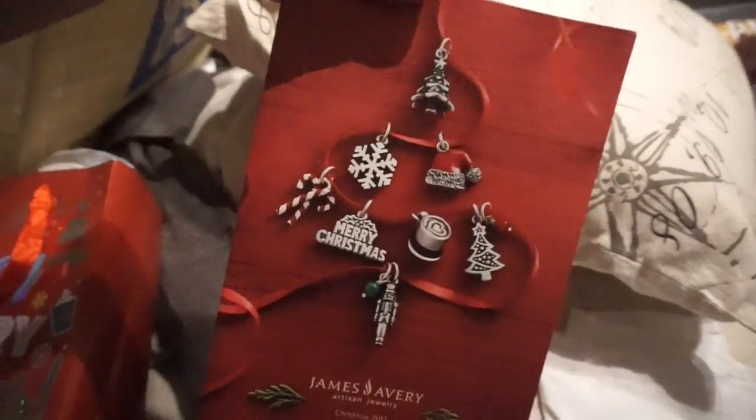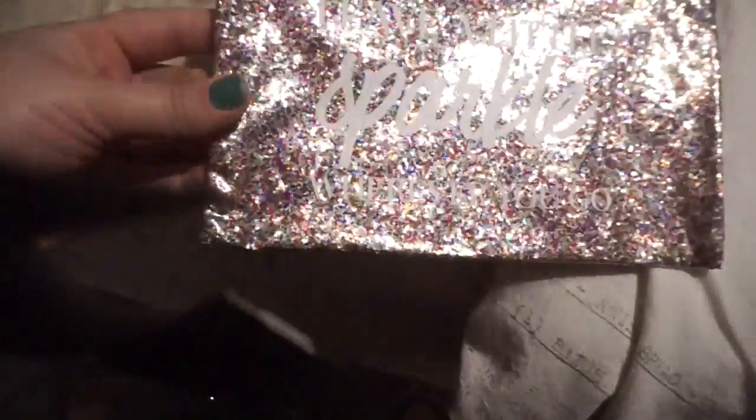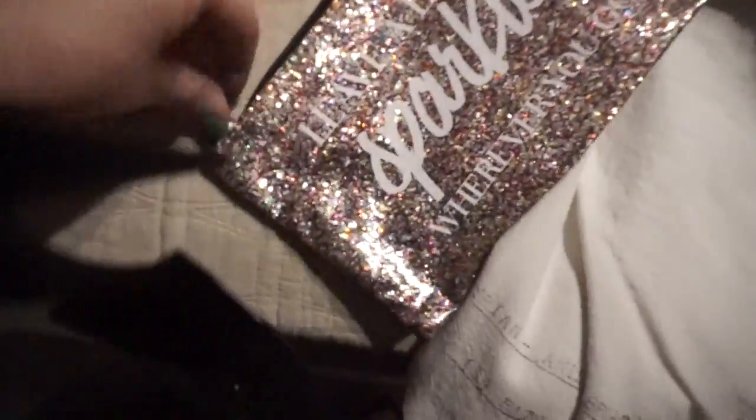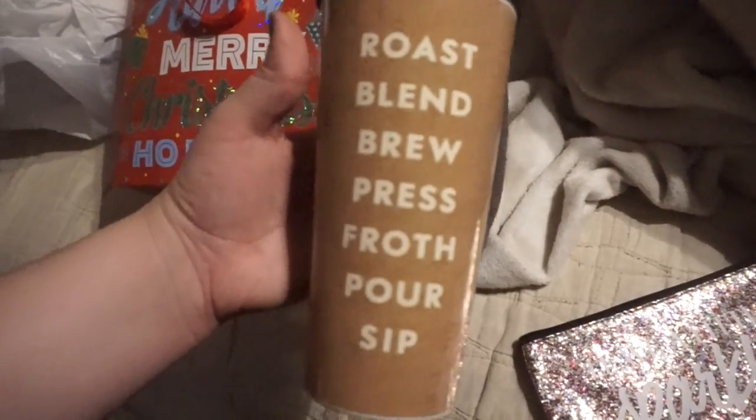I never got to show y'all what my coworker got me. Make sure y'all go to jamesabry.com and sign up for these catalogs. But anyways, this is a really cute bag. She got me 'leave a little sparkle wherever you go,' which is really good because I might keep like pens and sticky notes here and put it in my bag because I'm always writing notes. And then she got me this travel mug — it says rose blend, brew, press, frost, pour, sip — and it's Kate Spade. I thought this was really cute.